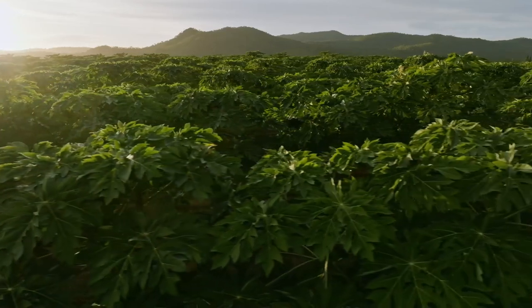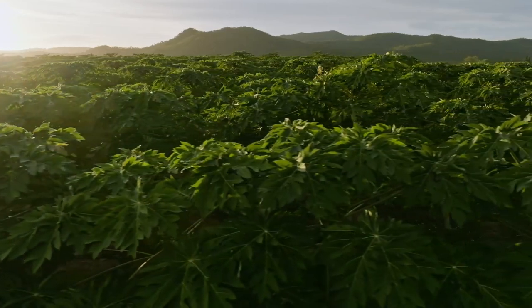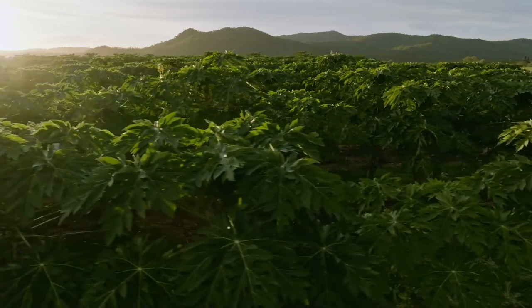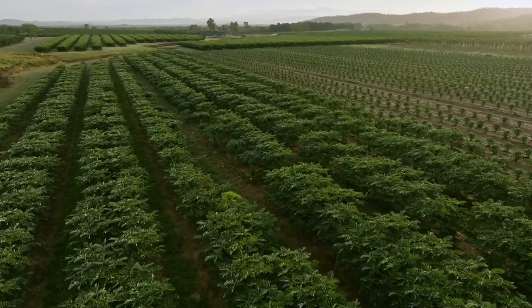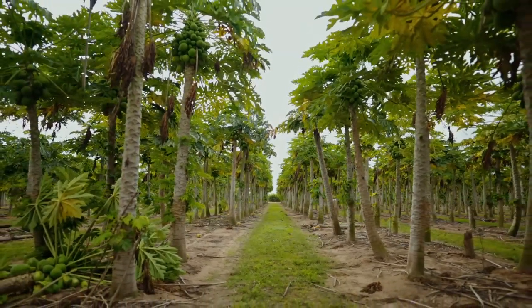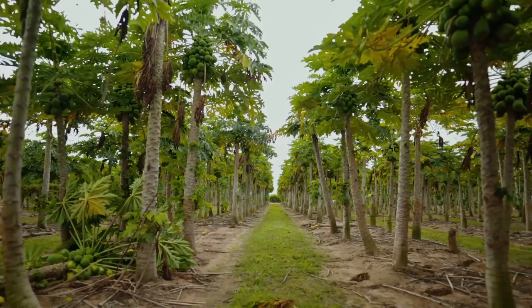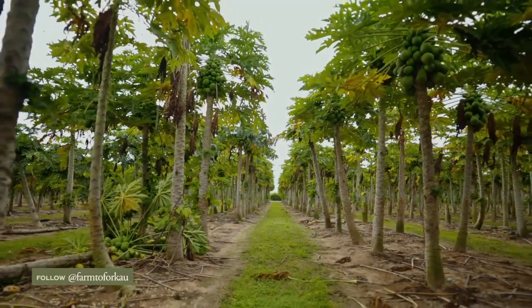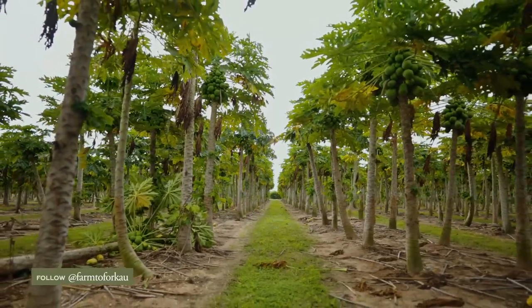So, how many acres do you have of pawpaws? We're running right now about five to six hectares of yellow pawpaw. How many trees in this row? The density is about 1,750 per hectare. Wow, so there's quite a few — it just goes forever.